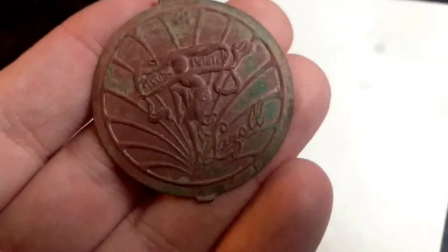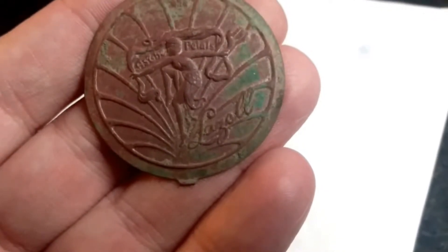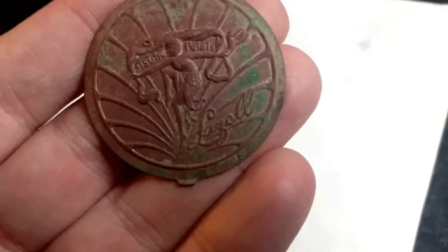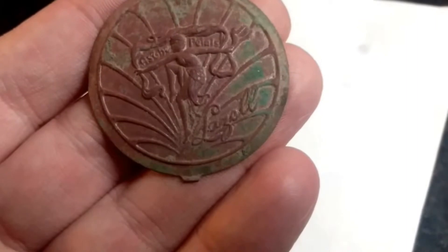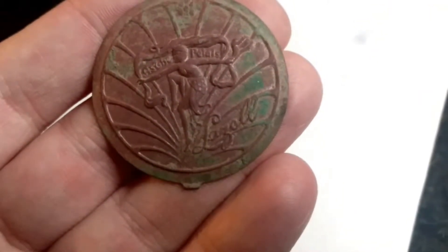Okay, so I am back from metal detecting. I checked this out — it's like a compact case of some sort that I found. It says AST Pedals and Lazelle on it, I think. So I'm going to research that. I bet it's from the 20s or 30s. It's pretty cool.